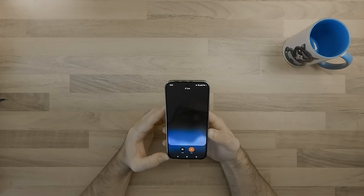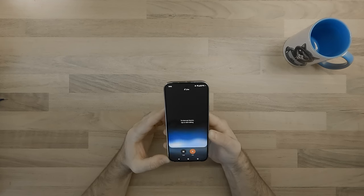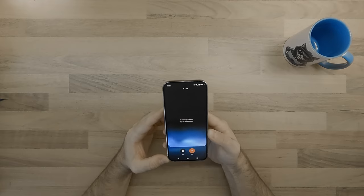Awesome. Anything else worth mentioning? Yeah, there's a really useful feature called Live Translate. It can translate text in real time, so if you're reading a website in a different language, you can just highlight it and have it translated right there on the page. Awesome, sounds good. Thanks for the updates. Anytime, let me know if you have any other questions.